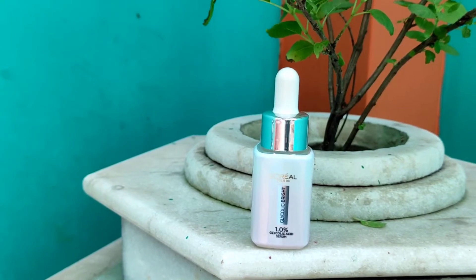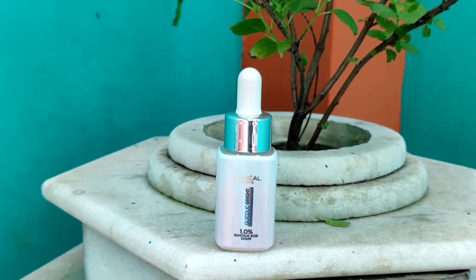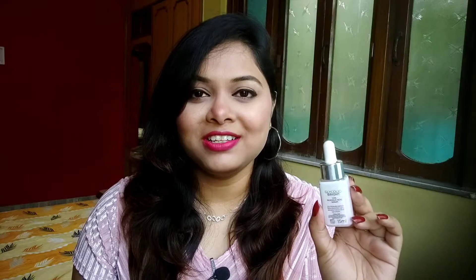Today, I want to introduce all of you to the L'Oreal Paris Glycolic Bright Serum. This is one such product I have been using for some time now and I'm really amazed to see the results, and that is why I thought of sharing all the necessary details with all of you.